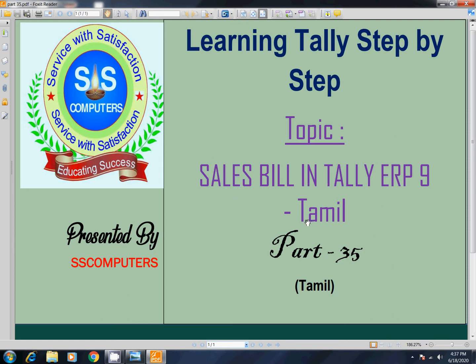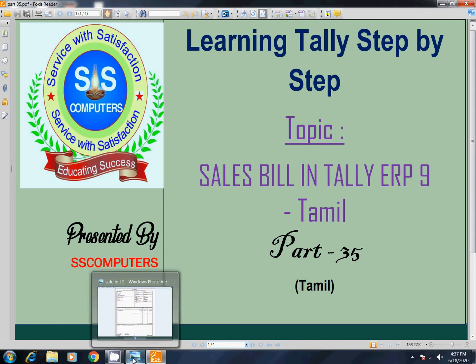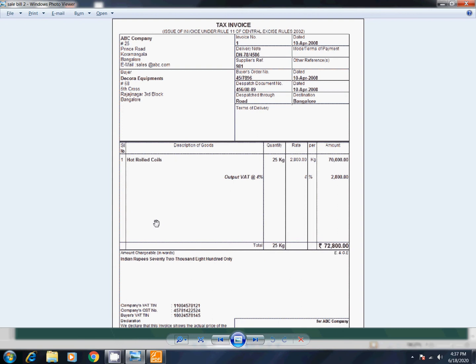There is one of the sales bills. We are going to show you the description box. You can download it. You can type the sales bills. You can practice a bill.